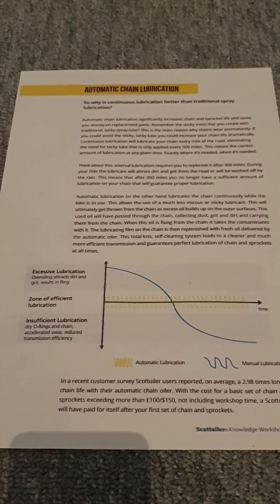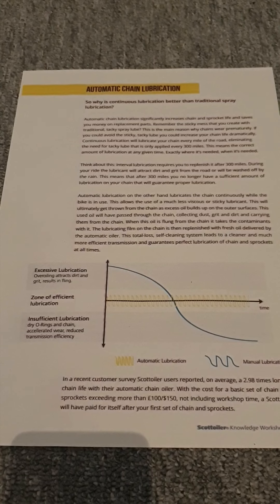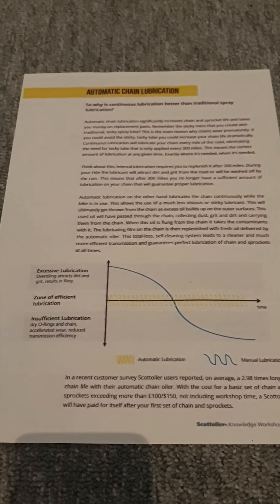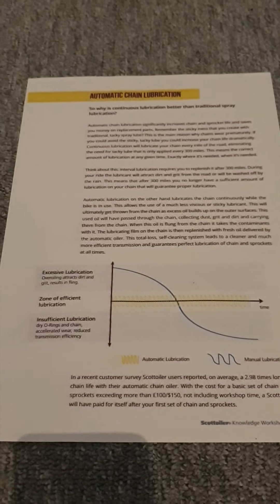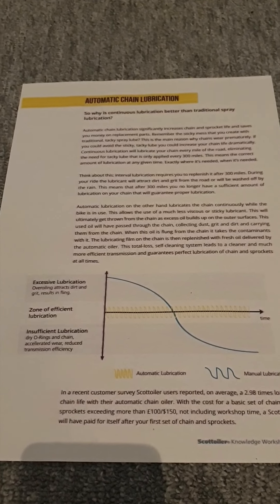Sorry, this is a bit of a boring video — just something that's been playing on my mind. I'm a bit of a clean freak and I want to make sure I get the most out of my bike components. So the upshot so far: very impressed with the Scott Oiler and how it works.